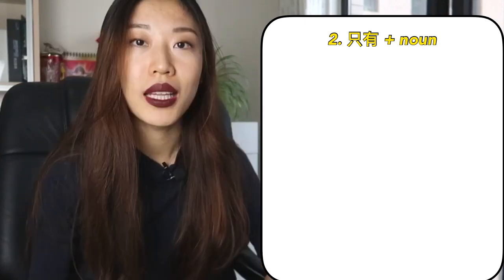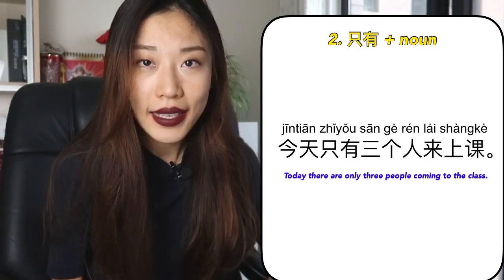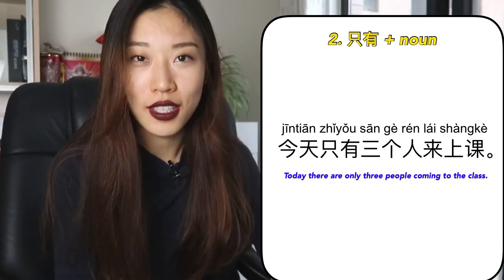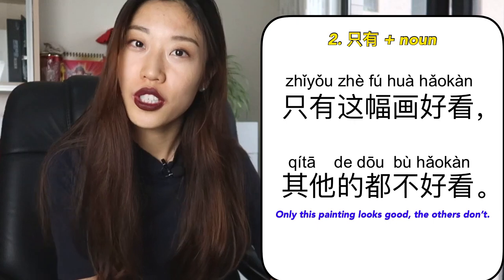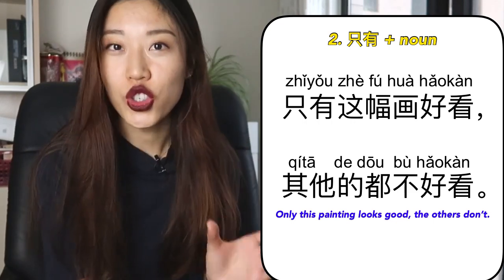When you use 只有, first of all, most of the time it appears in front of nouns. So the pattern would be 只有 plus a noun, meaning 'there is/are only' or 'only.' For example: 今天只有三个人来上课 — Today there are only three people who come to class. 只有这幅画好看，其他的都不好看 — Only this painting is good; the others are not. So 只有 and then nouns.